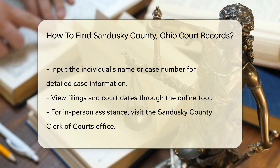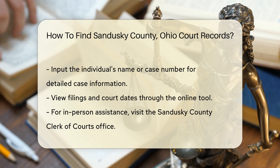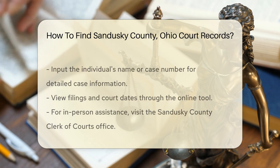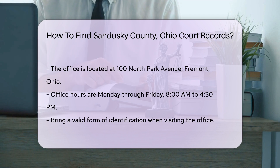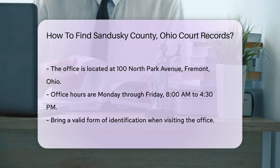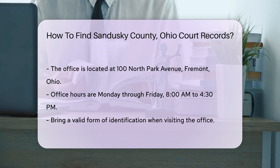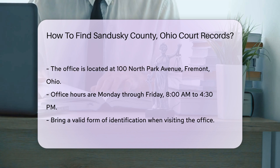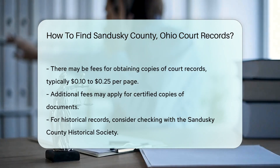If you prefer in-person assistance, you can visit the Sandusky County Clerk of Courts office. The office is located at 100 North Park Avenue, Fremont, Ohio. The office hours are typically Monday through Friday from 8 a.m. to 4:30 p.m. Be sure to bring a valid form of identification. There may be fees associated with obtaining copies of court records — generally around $0.10 to $0.25 per page for printed documents.